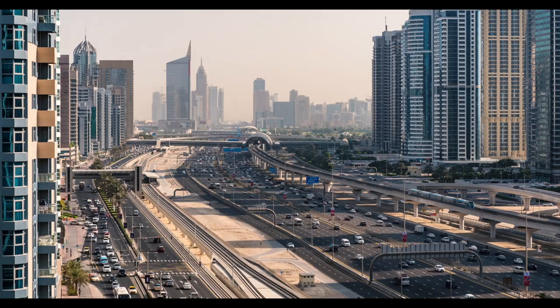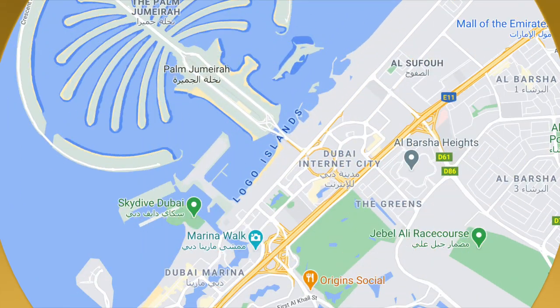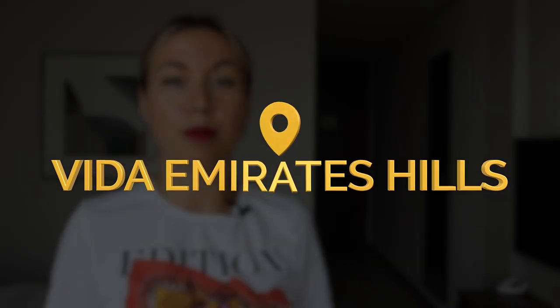We saw that this hotel was offering a great deal. We went to check it out, we loved the facilities and we decided to move here. This hotel is located in a very convenient location in Emirates Hills. It's close to the beach, to the restaurants, Dubai Marina, and the Dubai Marina Mall. It has easy access to main roads. So now let me show you around.